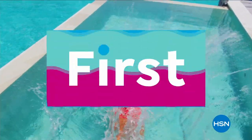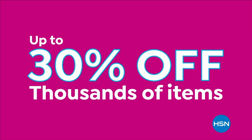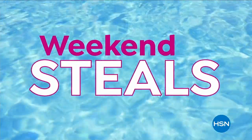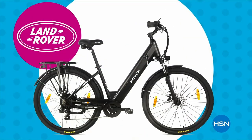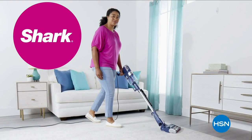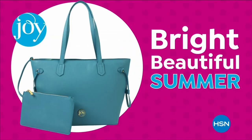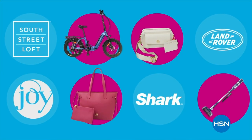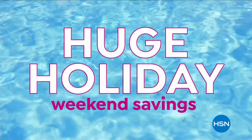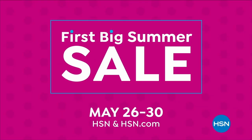Dive into deals with HSN's first big summer sale. Get up to 30% off thousands of items and weekend steals — this is the weekend to watch, bursting with all your summer needs. Enjoy huge holiday savings May 26th through 30th during our first big summer sale, only on HSN.